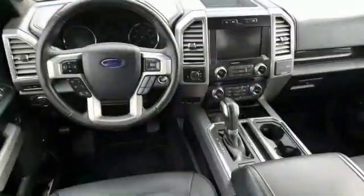Power adjustable pedals, perimeter alarm, power retractable running boards, tinted glass, power tilting steering wheel.